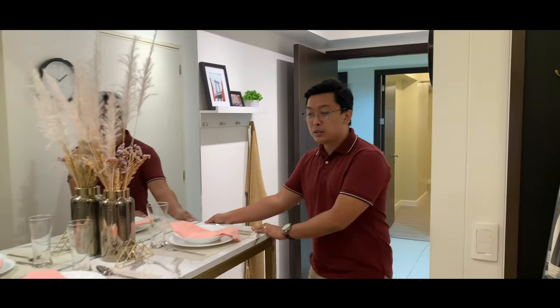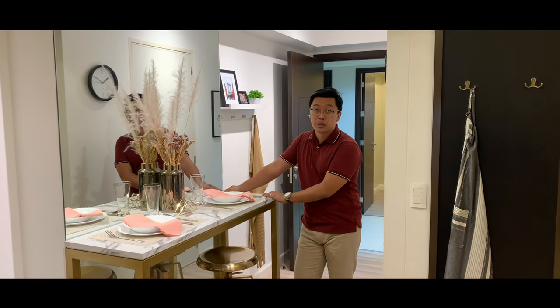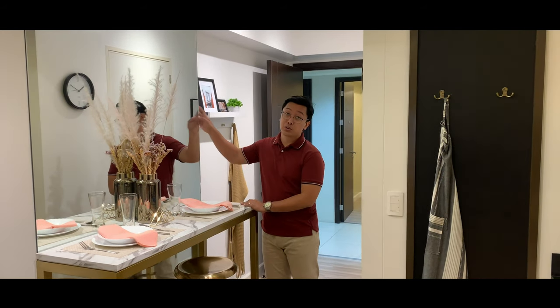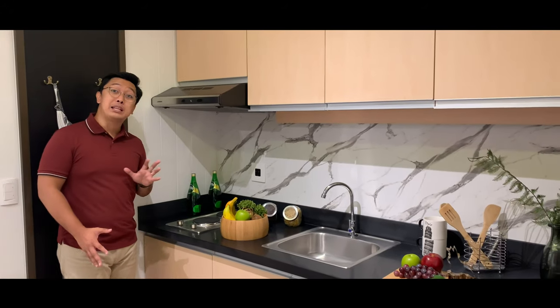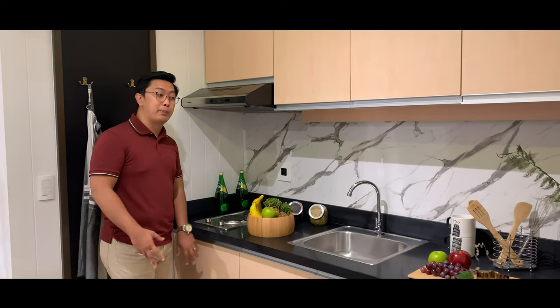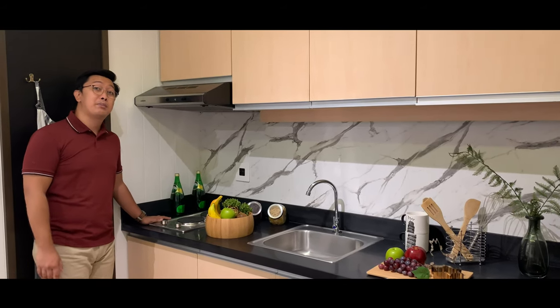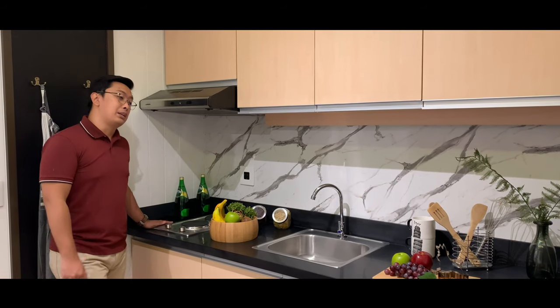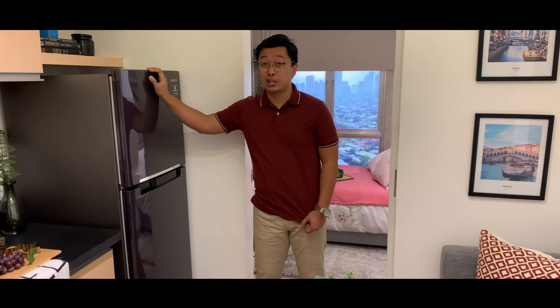Moving further, the designer placed the breakfast or dining area here with a mirror added to make the space look bigger. For the kitchen, the countertop space was extended so you have a bigger area for chopping and meal preparation. An electric stove and cooktop were added to show what it looks like fully equipped. Beside the kitchen is a regular-size refrigerator — perfect to fit all your groceries.